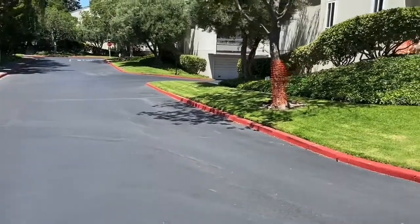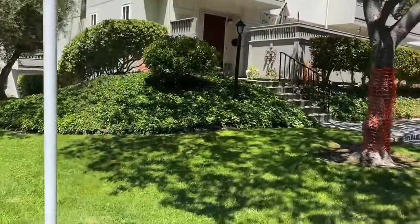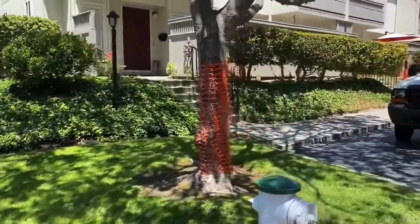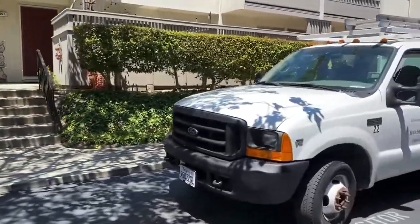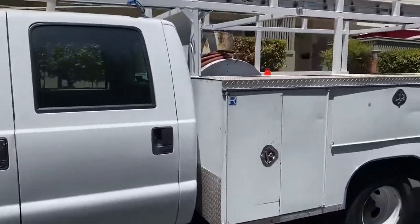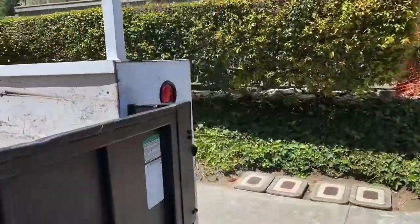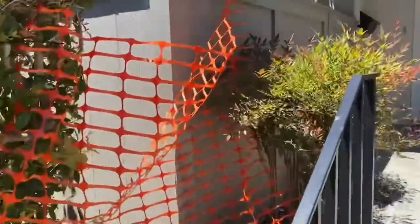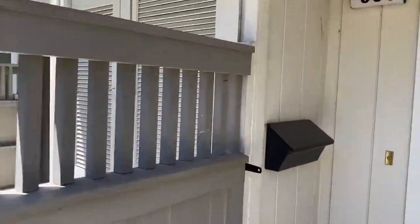This three-bedroom, two-and-a-half bath condo has a detached two-car garage. The complex was built in 1974 and the property has been really well maintained over the years. We have done some upgrades which I'm going to show you right now as we walk in. Join me for a quick walk around this 1,368 square foot bi-level condo here in Sunnyvale.